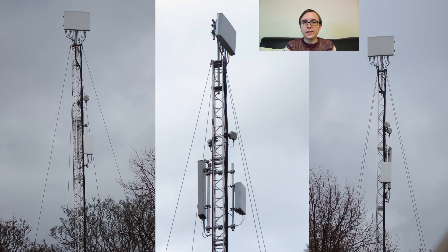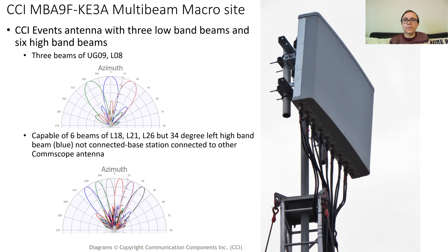O2 were not the only network with a solution at Winter Wonderland Hyde Park. Vodafone also deployed a temporary mast with a large amount of capacity to serve their customers. A CCI MBA9F KE3A is once again the multi-beam antenna on the top of the mast, like it was with O2. This antenna has three low band beams and six high band beams.